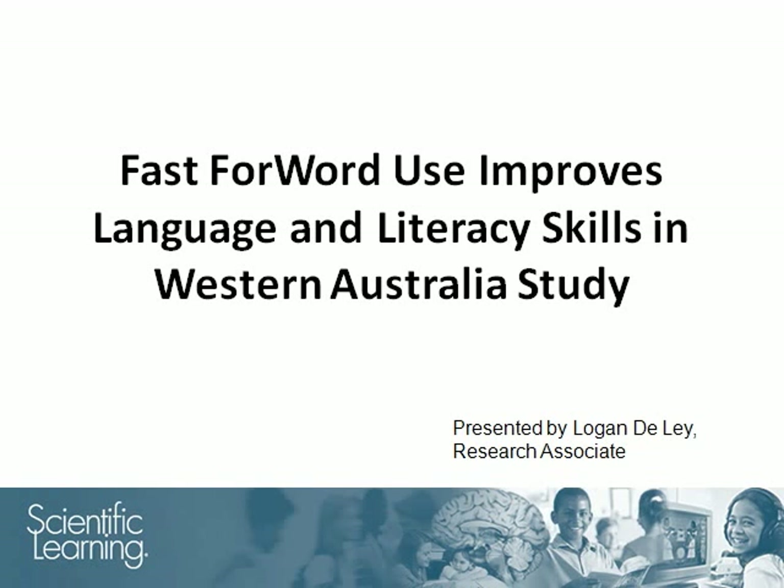Hello, this is Logan DeLay from Scientific Learning. Welcome to this presentation. I will be describing a study conducted in Western Australia to evaluate the use of Fast ForWord products for improving language and literacy skills.